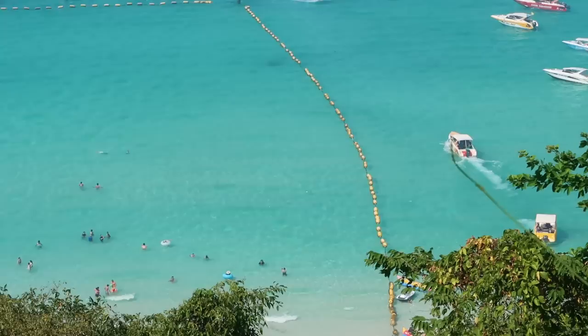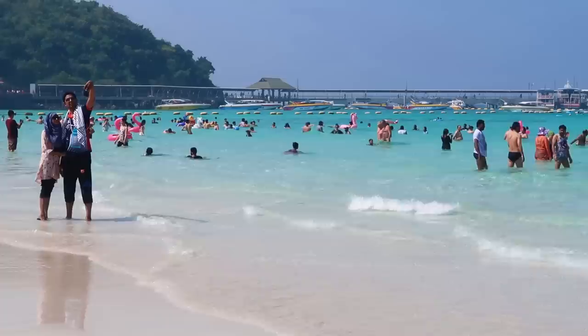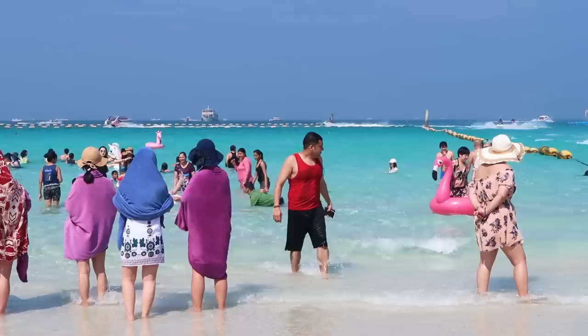The cool thing about this beach is that the water is pretty shallow for quite a ways, so it's great to bring a family here if you have small kids. But if you want to relax on Koh Lan, this is not the beach to come to — I'll show you some better ones.